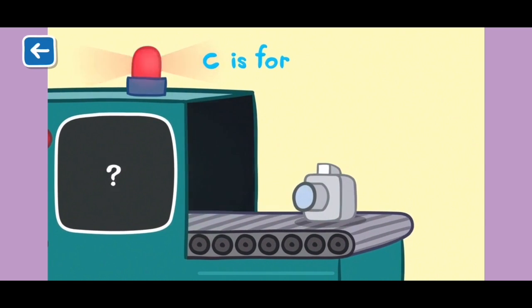C is for camera. You use a camera to take photographs. Say cheese!